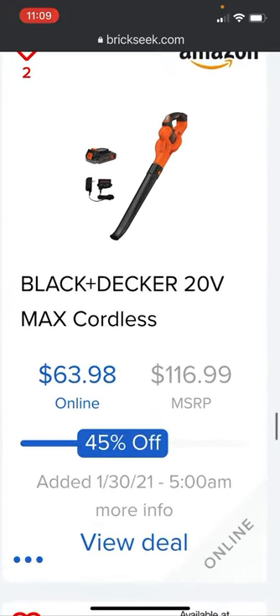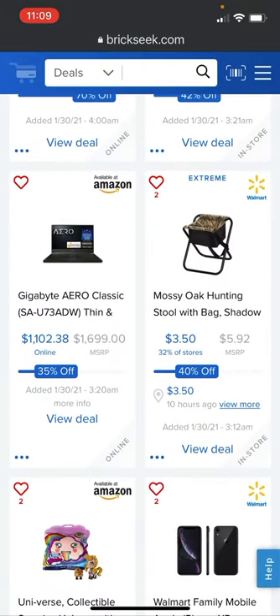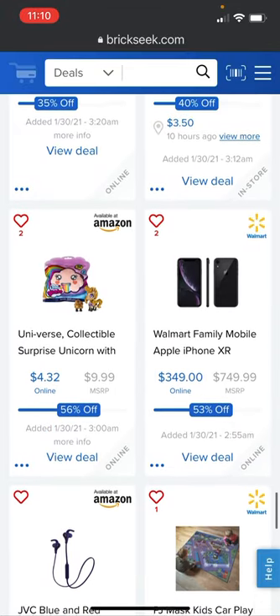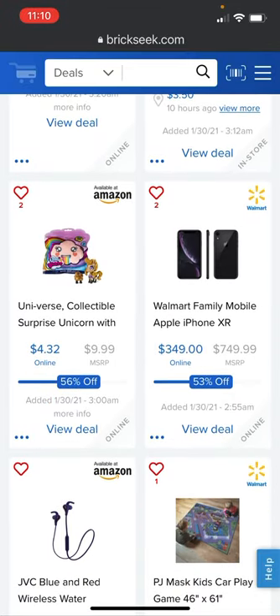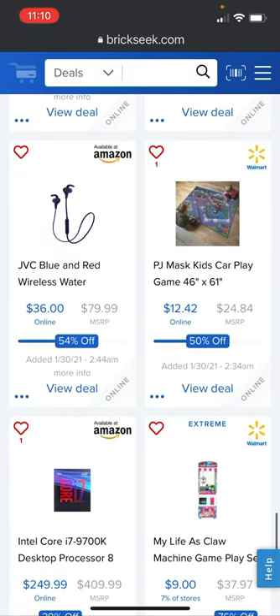The Black and Decker 20-volt max cordless job site yard blower is 45% off at $63.98, includes the battery and charger. The Gigabyte Aero Classic SA-U73ADW laptop is going for $1,102.38 versus the $1,699 retail price — pretty sweet right there.